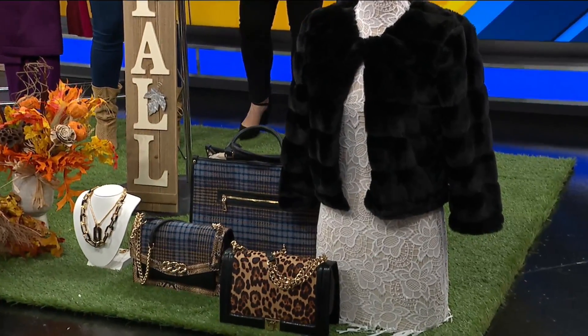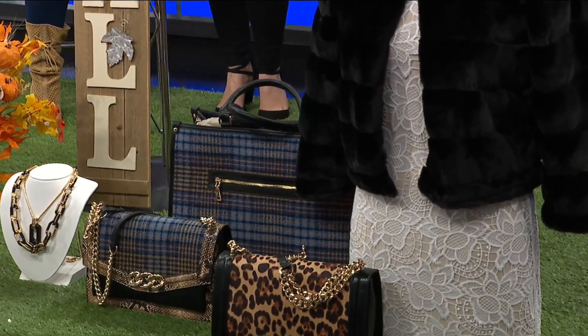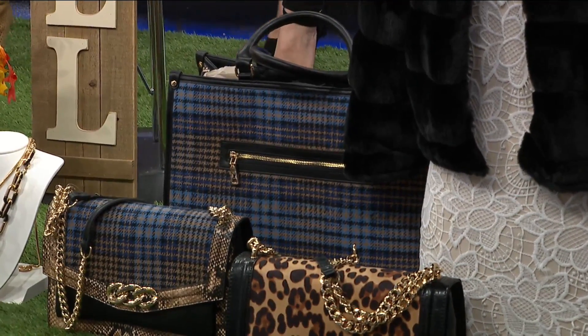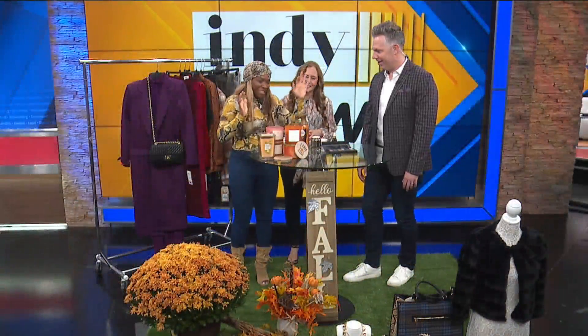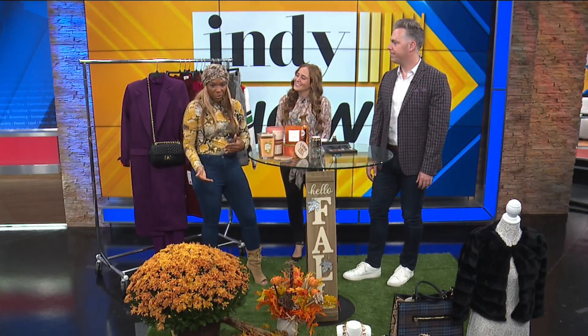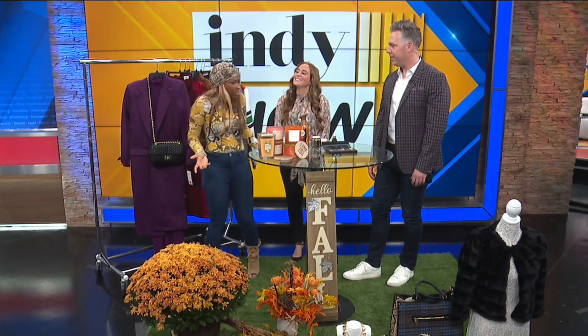Can we address that we're both wearing snakeskin? And that is in — you heard it from Nicole. I feel trendy now. All of your accessories — you can add just simple pieces to your wardrobe and make it a whole look.